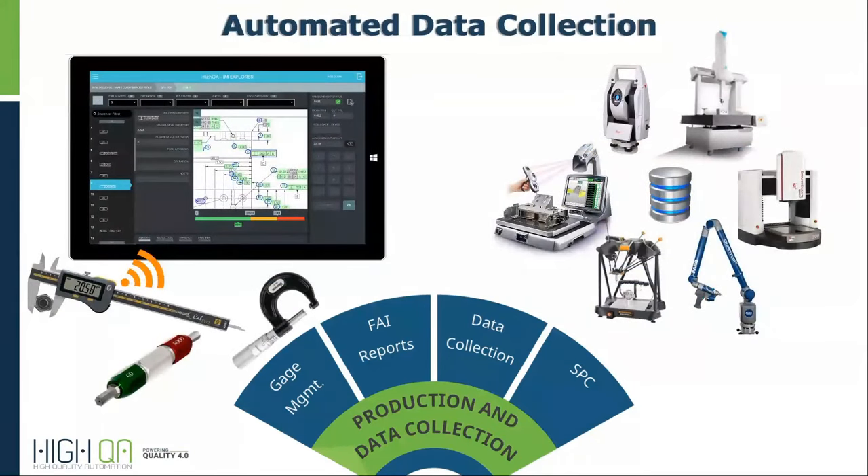When it comes to getting measurement data into the database, we have you covered there too. We automatically bring in all the data from any automated measurement device — a CMM, a VMM, an ARM, a tracker — any make, any software. We can automatically capture that data. And of course, the shop floor interface, which you see on the left, can be used for in-process checks.